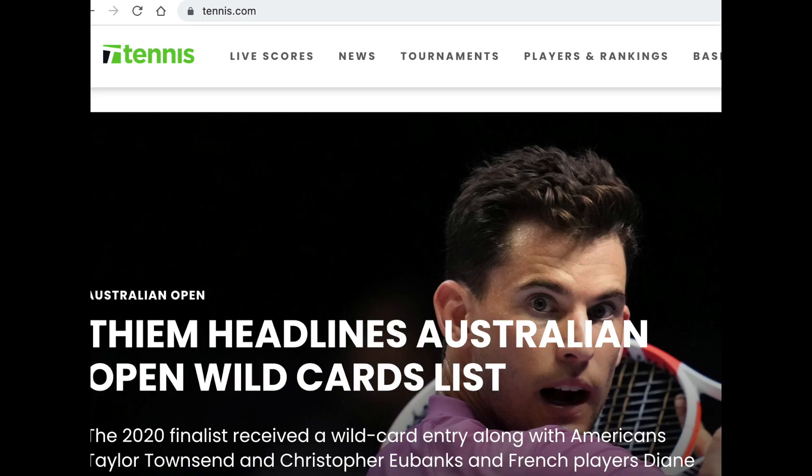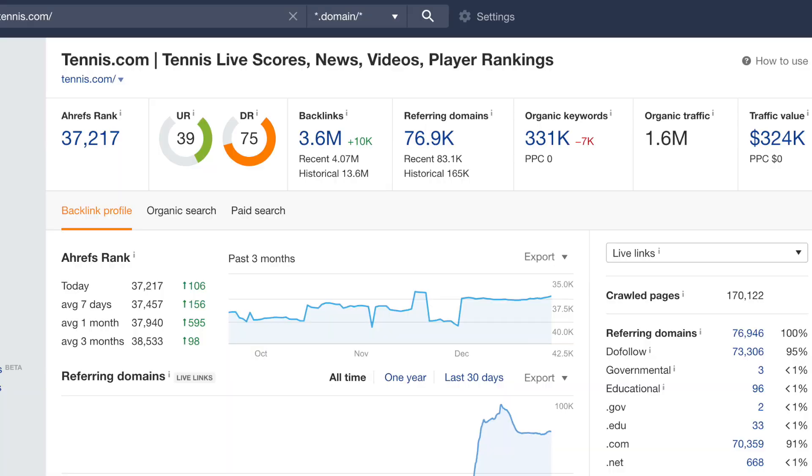Let's say you are a tennis website and you're trying to get a high quality backlink. A high quality backlink will come from a website such as Tennis.com. This is a very trusted website in the tennis niche, so getting a backlink from this website is extremely valuable. There are many ways you can go about to do that.